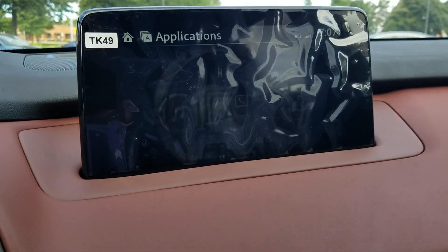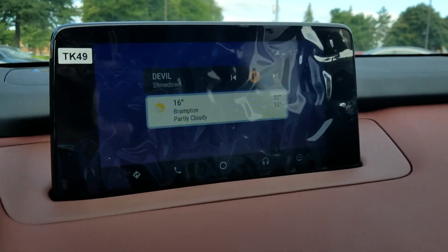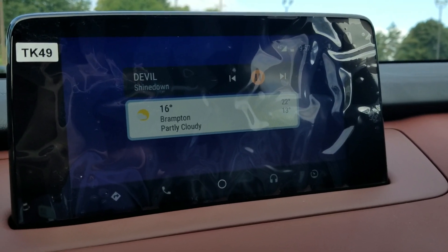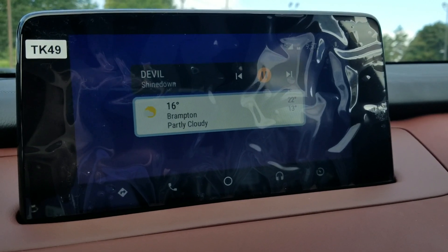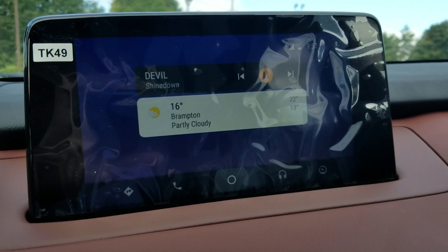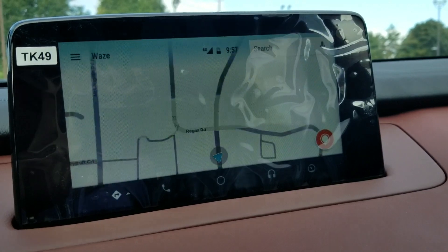...go to Applications. As you can see, my phone is connected right now to Android Auto. It shows the last song I was playing, and then the city — our location right now, which is Brampton. It also shows the temperature, partially cloudy.